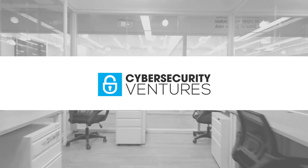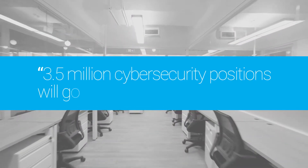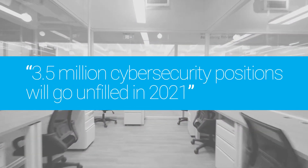According to Cybersecurity Ventures, 3.5 million cybersecurity positions will go unfilled in 2021.